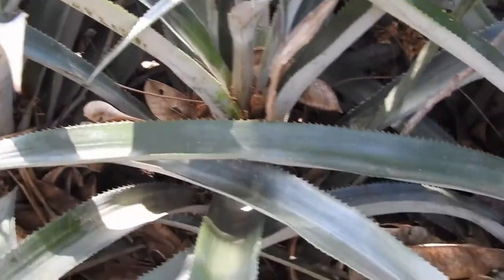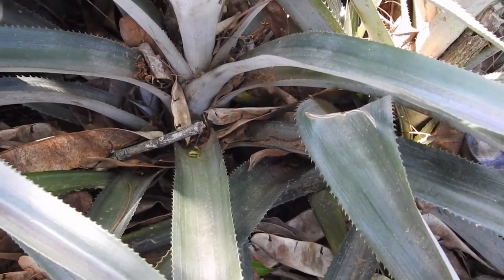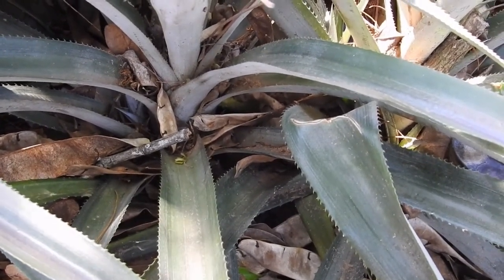The plant produces all these suckers on the side — baby plants that come out on the sides. Eventually, once the pineapples are ripe, those are then harvested.